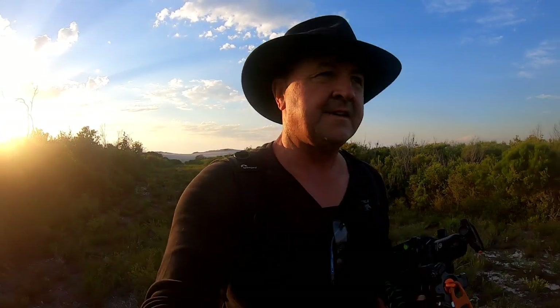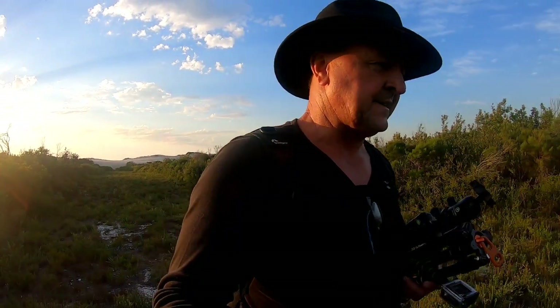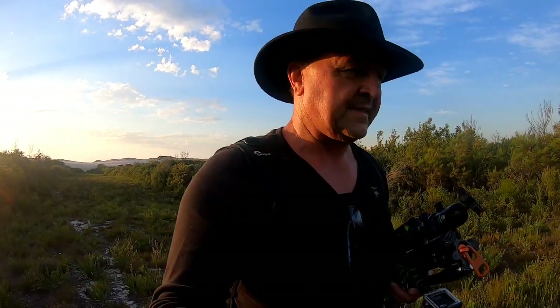G'day guys, this is actually the end of the video. I've finished this morning's shoot — I came up here to Myall Lakes National Park this morning and was greeted by one of the most spectacular skies I think I've seen for some time. There were thunderstorms on the horizon and a lot of beautiful light.